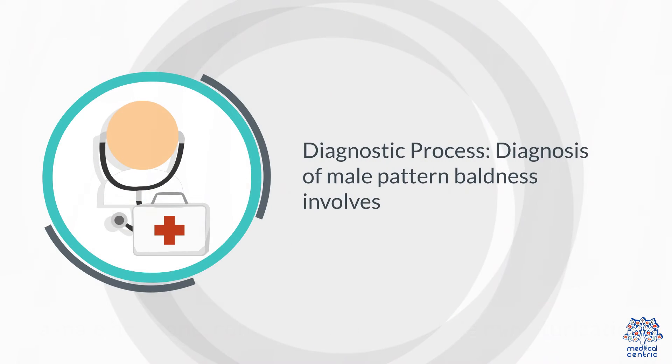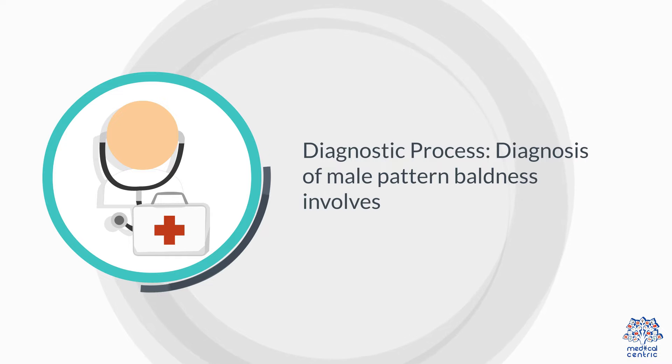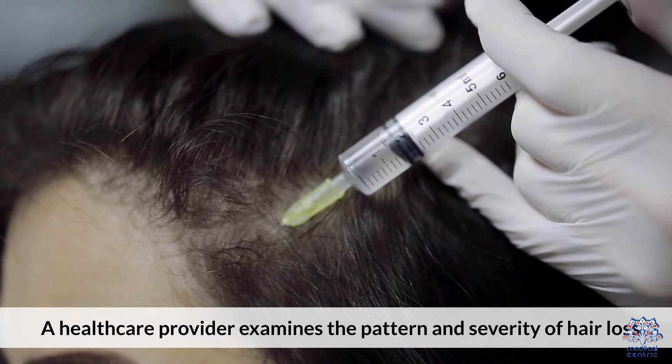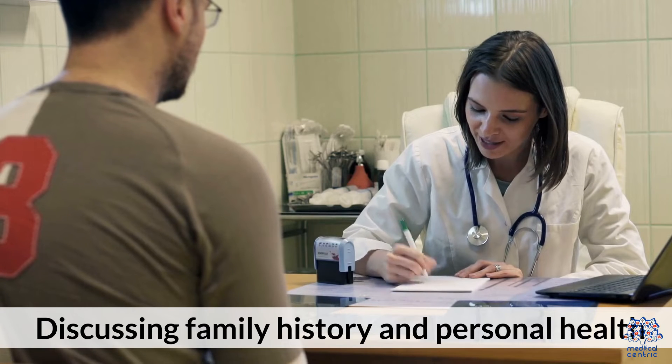4. Diagnostic Process. Diagnosis of male pattern baldness involves a visual examination, where a healthcare provider examines the pattern and severity of hair loss, as well as reviewing medical history and discussing family history and personal health.